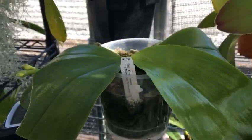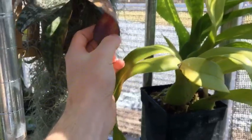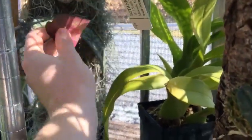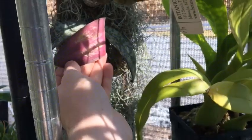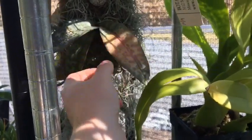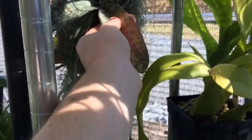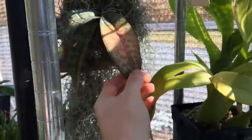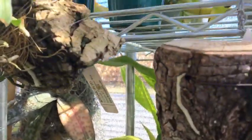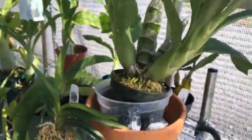Sadly, I think I had a spider mite issue this year with my catasetums and I think it got to my Shreliana — this is the newest leaf and it looks like they just ripped it to shreds, and it's starting to turn yellow, which is really sad. It's still really healthy overall, just the new leaf is dying. But I treated it and I've been treating my whole collection for spider mites, because that's the only pest I've had a problem with this year.